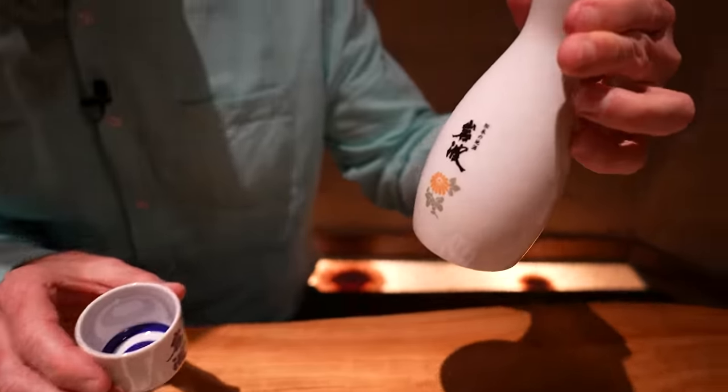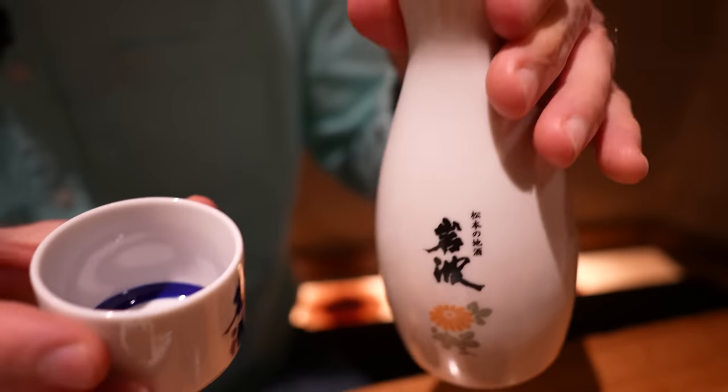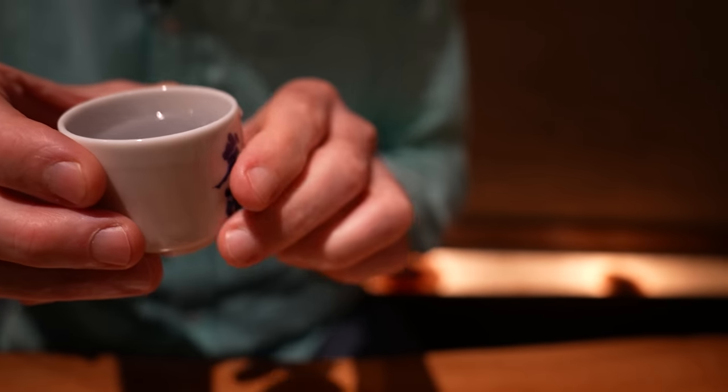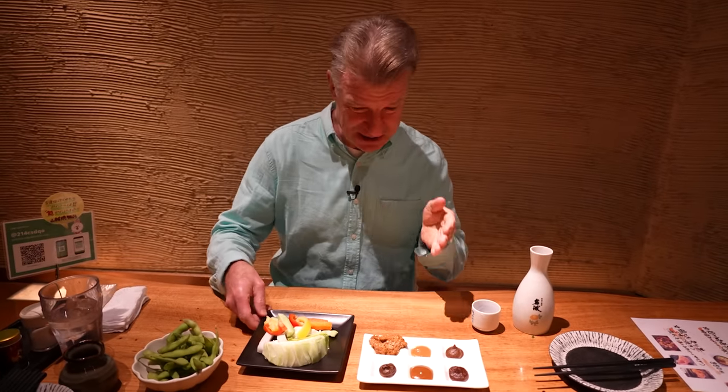We're starting out with some hot sake here. Let's do a cheers first and then we'll get on to the salad. Cheers. To you, team get some. It's a good one. A little bit of fruitiness. Smooth. Soothing. Very soothing. All right, let's get into this.